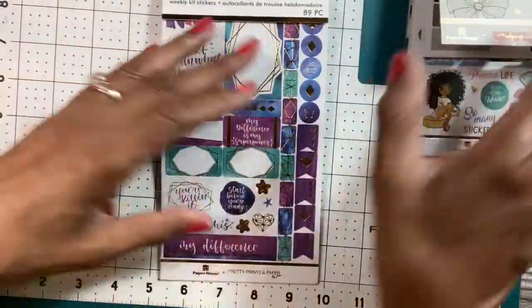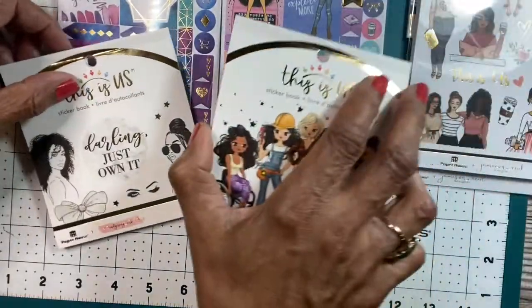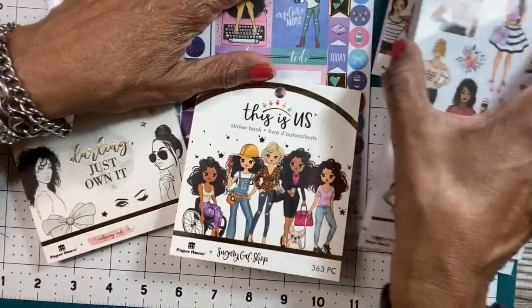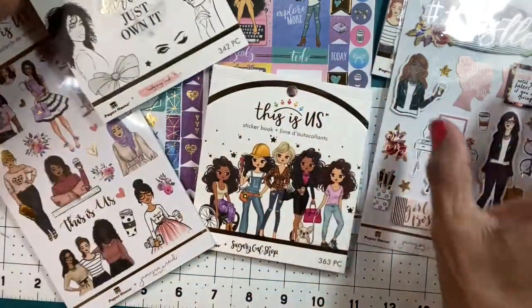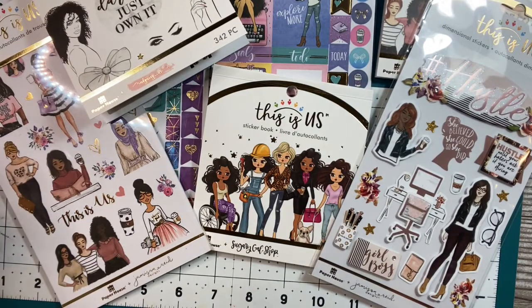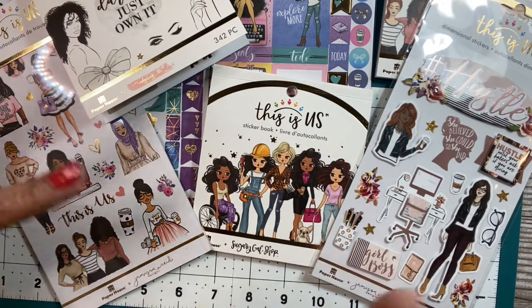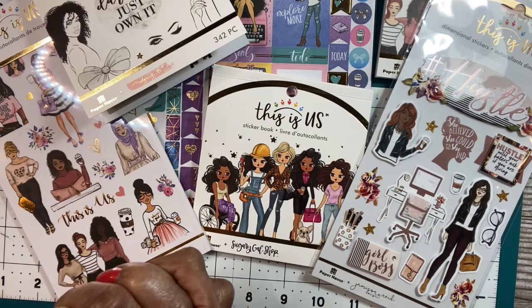And that was that one. So those were the books from the This Is Us collection at Michaels. It has a variety of designers from all nationalities, and they all have a point of view. If you get a chance, go to Michaels or look online and order This Is Us if this appeals to you. I hope they have all the other designers on there — I know Goldmine and Coco has done some, but I haven't seen them yet.